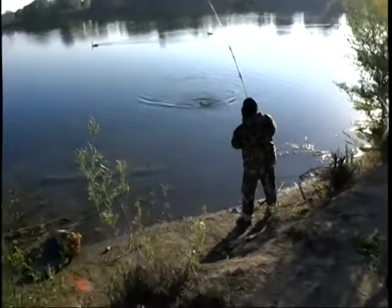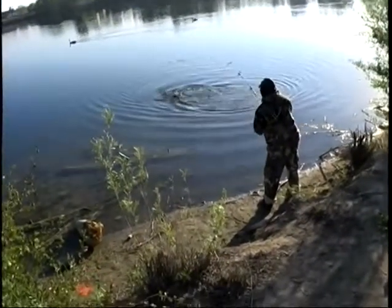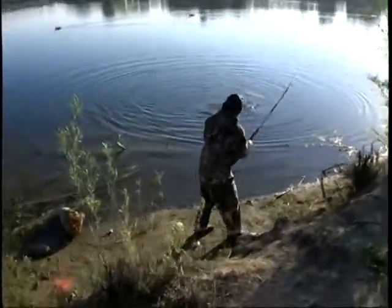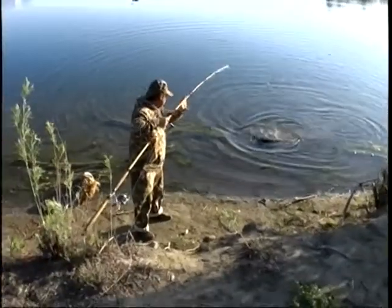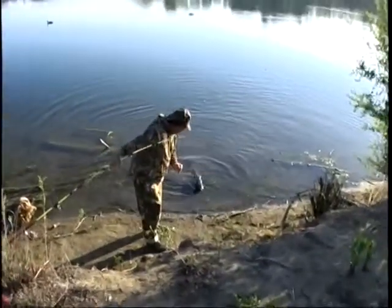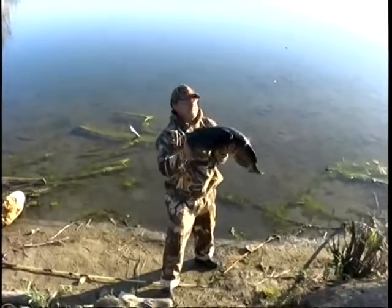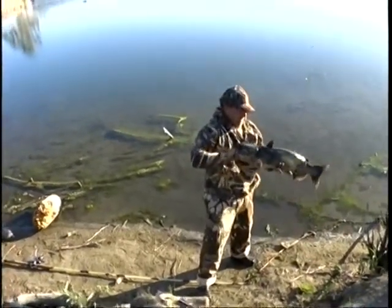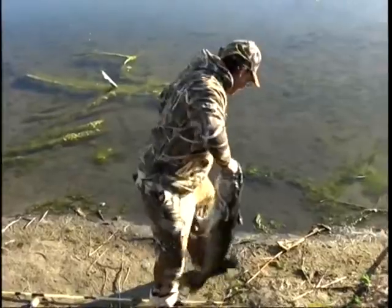It's another good one. Oh yeah. Look at that. Nice. Could be a pussy. Great fish. Yeah.